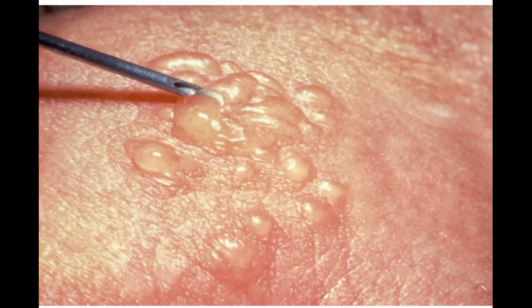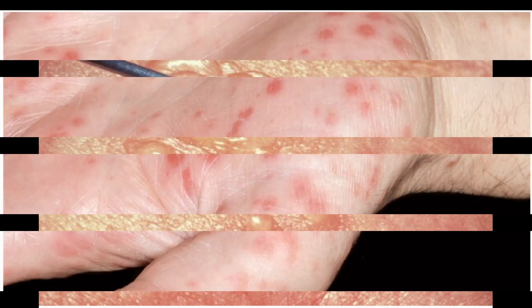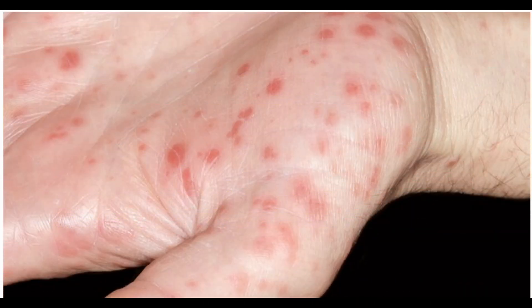Six: Genital herpes. You can get it from sexual intercourse or from oral sex. Your genitals might tingle, itch, or burn before painful blistering sores develop. These last seven to ten days before they crust over. The virus stays in your body even when you have no symptoms. Your doctor can prescribe drugs to limit or control outbreaks. Use a condom to lessen the chance you'll get or pass on the virus.